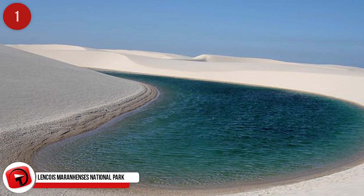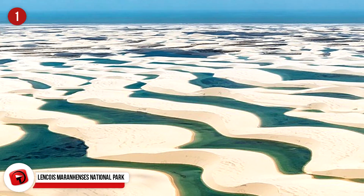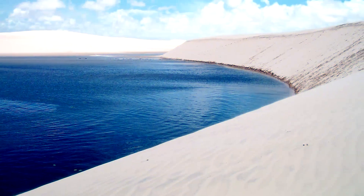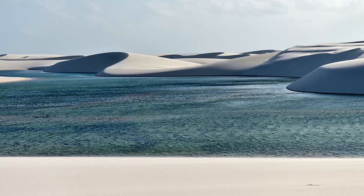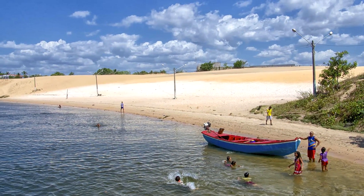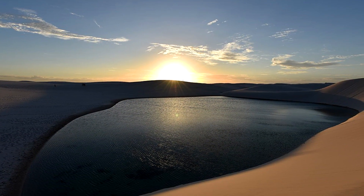Lençóis Maranhenses National Park. This trippy national park can be found in northeastern Brazil, and it became a protected park on June 2nd, 1981. There are 43 miles of coastline and rolling, unique sand dunes throughout the 380,000-acre area. One thing that makes this site so different is that during the rainy season, the valleys that separate the dunes fill up with water and create freshwater lagoons — which can't drain because of a layer of rock beneath the sand. This place may look like a desert, but it receives approximately 47 inches of rainfall a year, most of which happens between January and June. The park sees around 60,000 visitors per year, not only to see the crazy phenomenon, but to camp, horseback ride, canoe, surf, and take water tours in the alien-looking land.